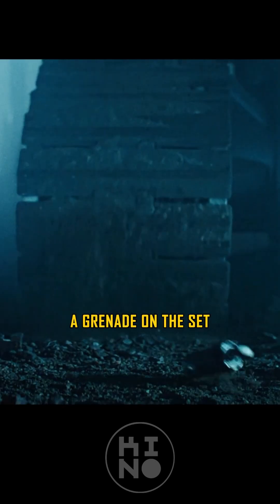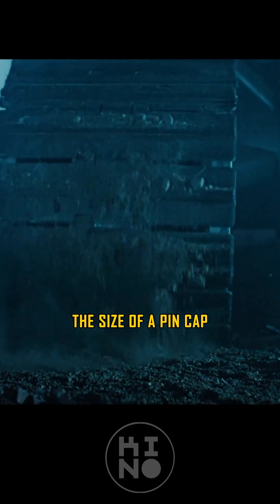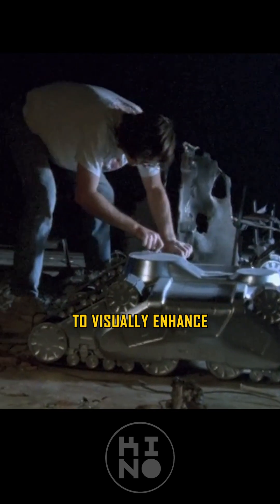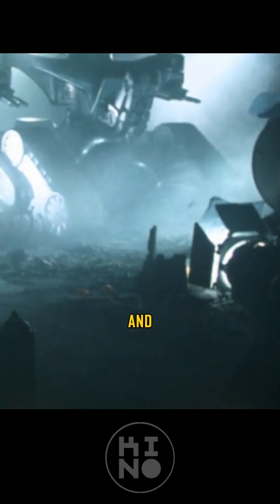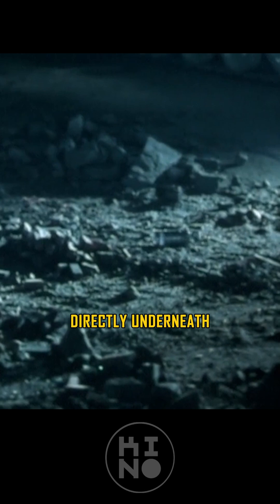There was even a grenade on the set the size of a pin cap, filmed in slow motion to visually enhance its weight, making it appear more realistic and substantial. And to try and get it to go directly underneath the treads was a pain in the ass — I think we got it on the 26th take.